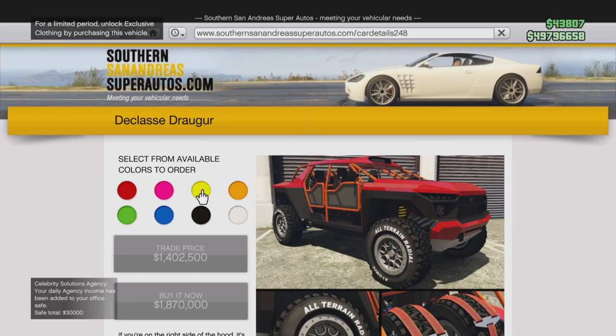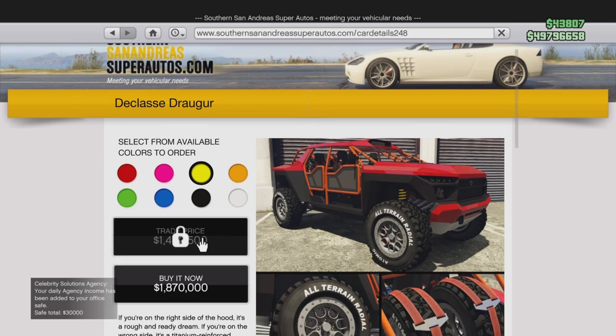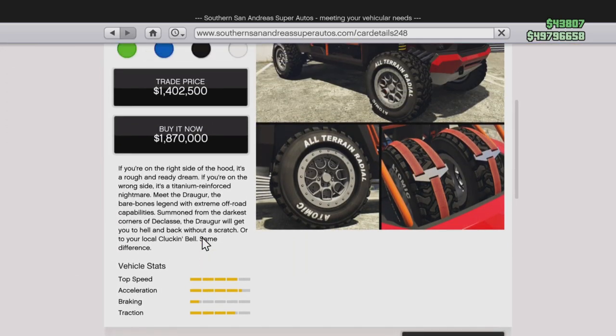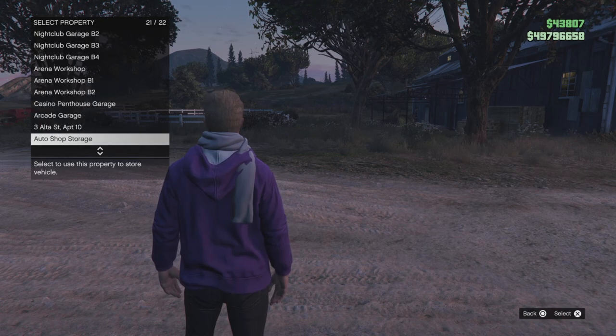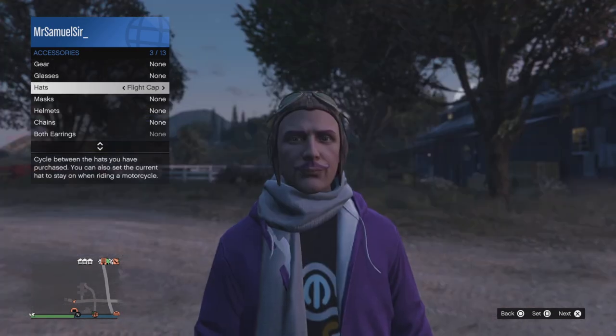If you buy the Declassi Trauga you'll get the grey yeti flat cap for free — well, I say for free, it's going to cost you around 1.8 million, or 1.4 million if you get the trade price, which requires completing 10 Perico races.